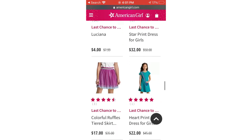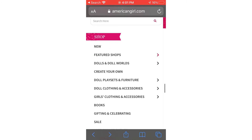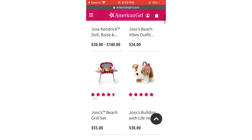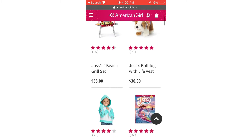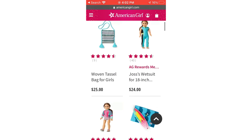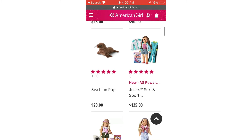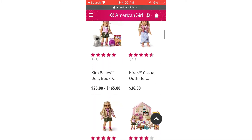My screen keeps freezing so it's kind of annoying — the Wi-Fi isn't the best. Now we're heading to Featured Shops and into the Summer Shop. There is a lot of Joss stuff that pops up right away and she has a very summer-themed collection. I love the grail set and the bulldog with the little life vest — it's so cute. There's also her book and her swimsuit, which is honestly super cute, and another swimsuit. I didn't know she had two swimsuits.